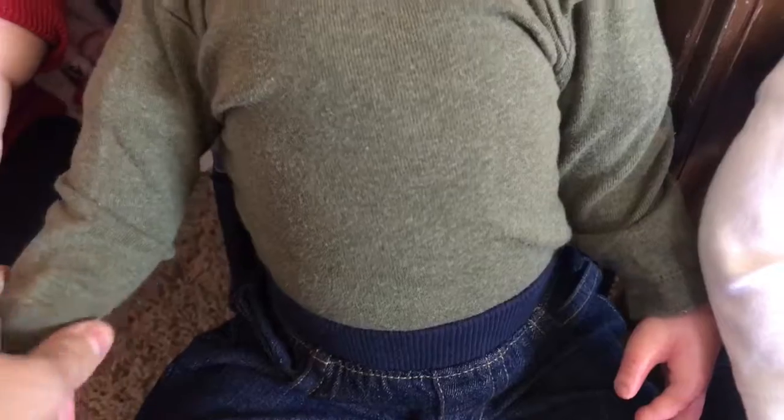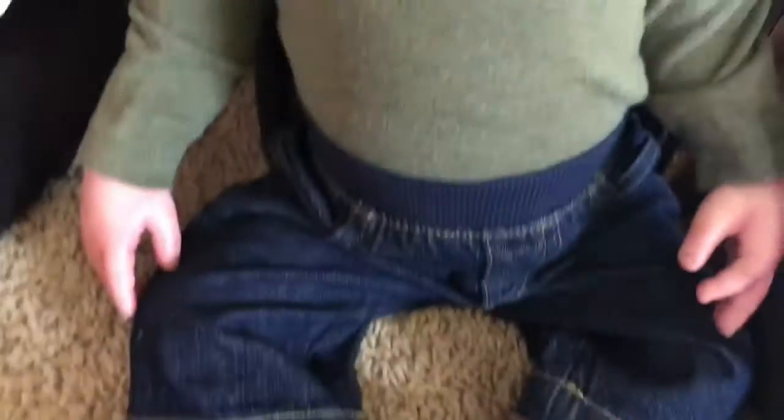Noah's just wearing a simple green long sleeve onesie, some jeans, and his little gray shoes.